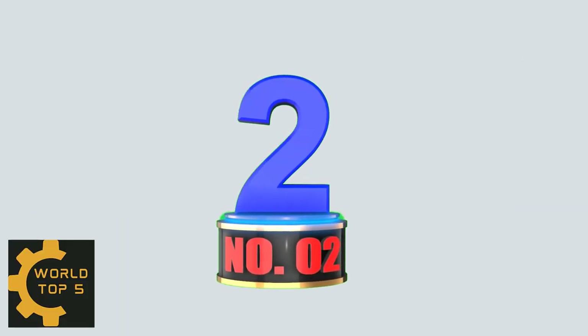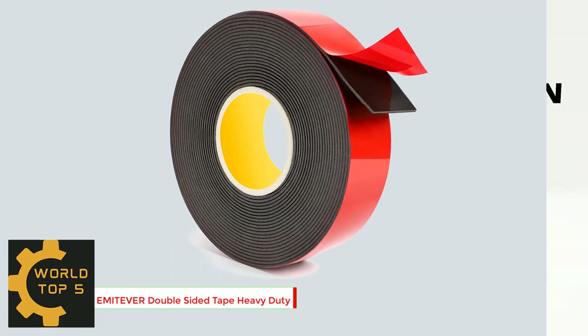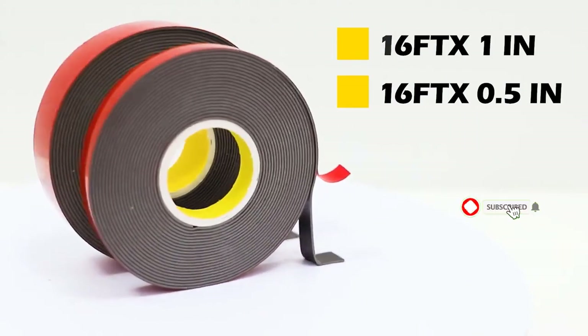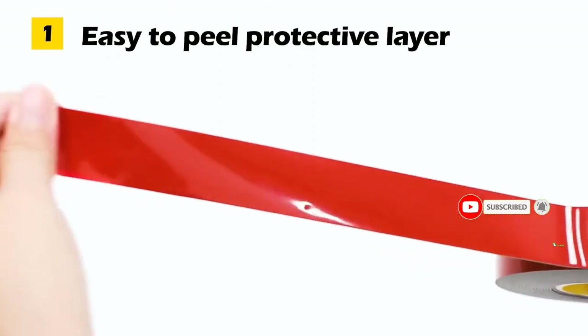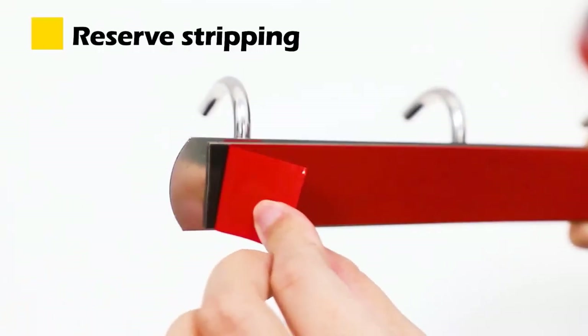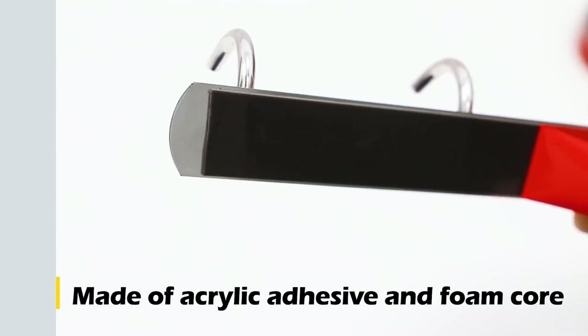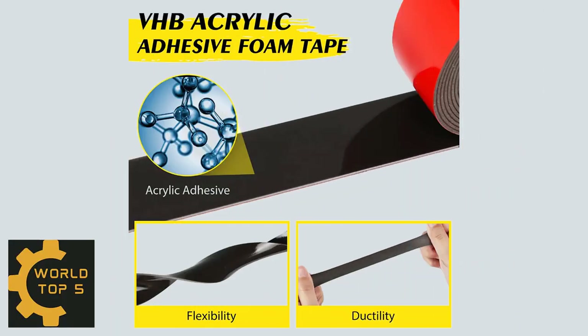Number 2: Emetiver Double-Sided Tape Heavy Duty. This double-sided tape is 16.5 feet in length, 1 inch in width, and 1.2 millimeters in thickness. It can replace mechanical fasteners or liquid adhesives in general, eliminating drilling, grinding, refinishing, screwing, welding, and cleanup. Keeping it simple and beautiful also greatly improves your work efficiency.